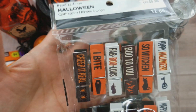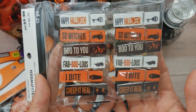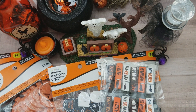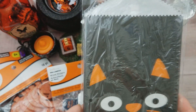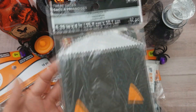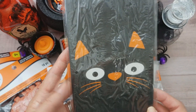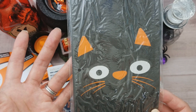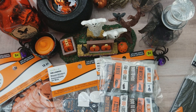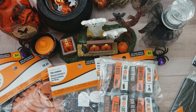Before I found the clothespins I found these, which were 50% off, so I grabbed them — I love the words on there, so you don't even really have to decorate it. I also picked up another treat bag since they were on sale. I got the kitty one — they only had this one left. I think they were about a dollar, or $1.19.